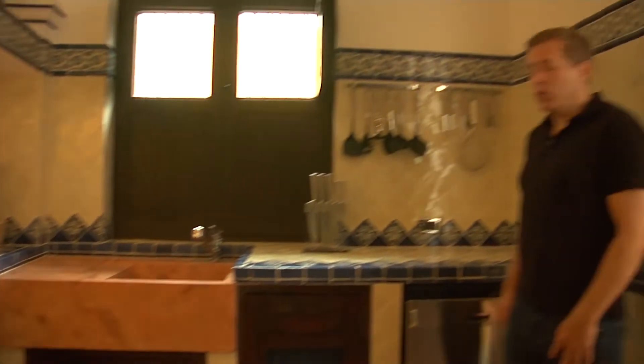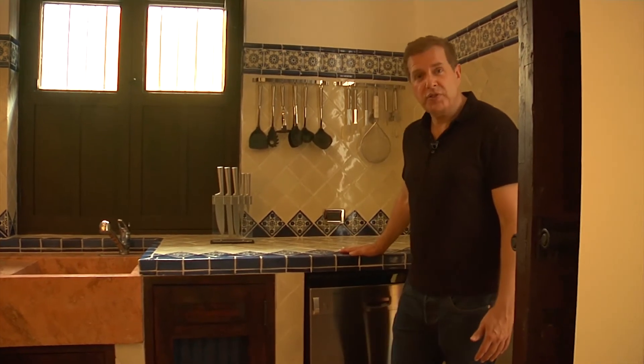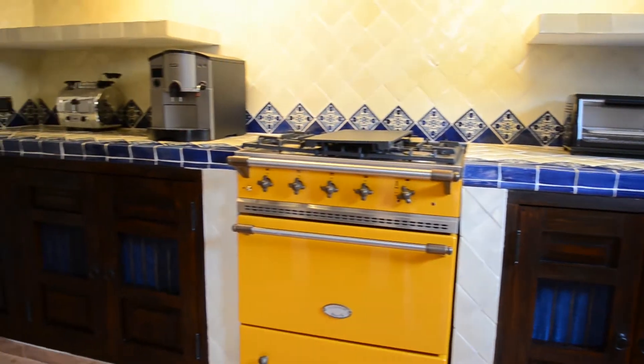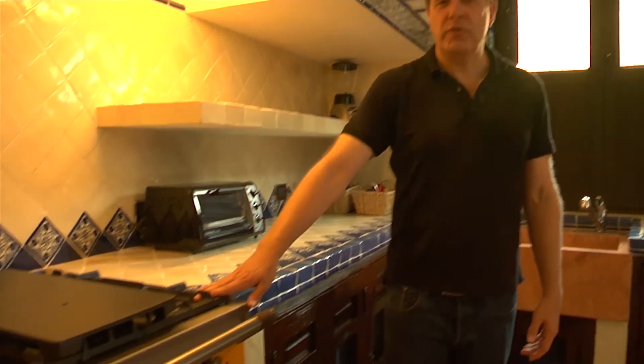To top off this world-class home, we have a spectacular kitchen — a Bosch dishwasher, stainless steel, a locally made stone sink, and tiles from Puebla. My favorite piece is truly a work of art: this oven, imported from France.